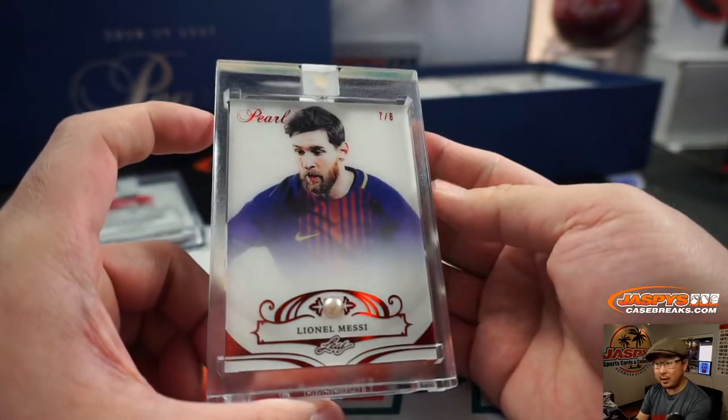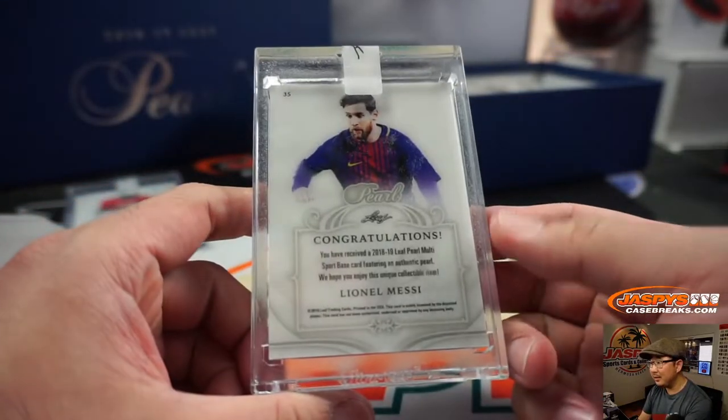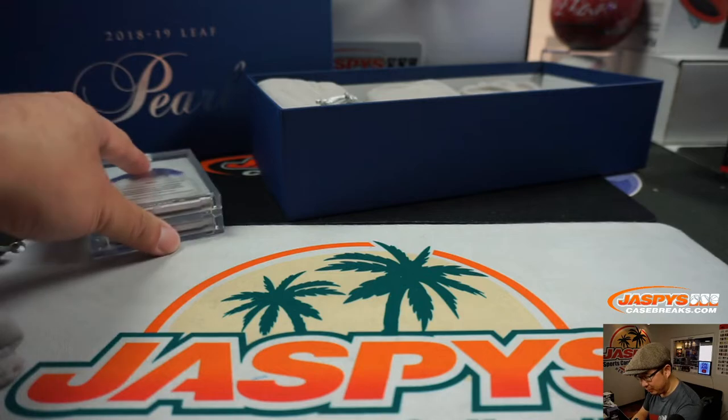We got Lionel Messi, 7 out of 8. Is Lionel Messi kind of fighting with his club there, Barcelona? There's some drama going on there.